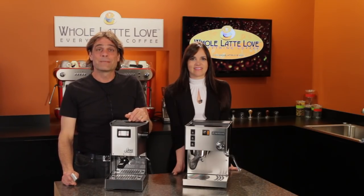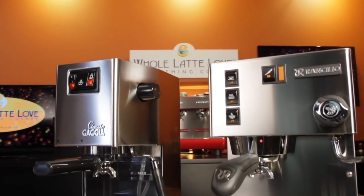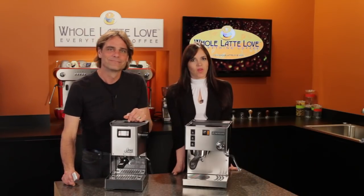The Rancilio Silvia and the Gaggia Classic — two big names in quality, entry-level, semi-automatic espresso machines for the home. Both have features that make them strong choices as capable, long-lasting, and durable home machines. Hi, Mark and Morgan from Whole Latte Love.